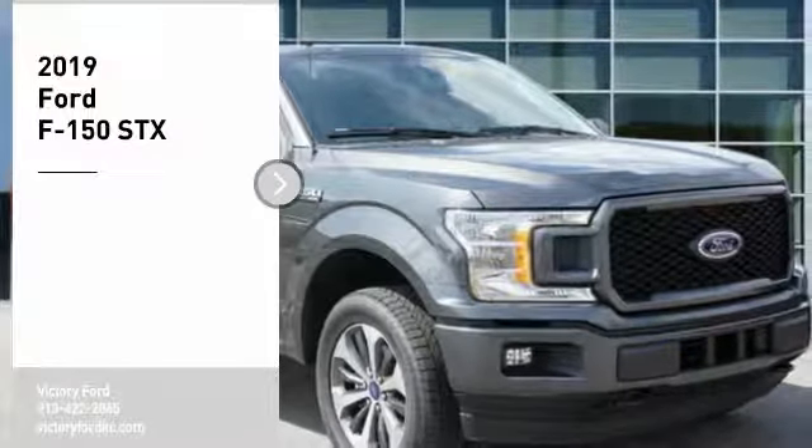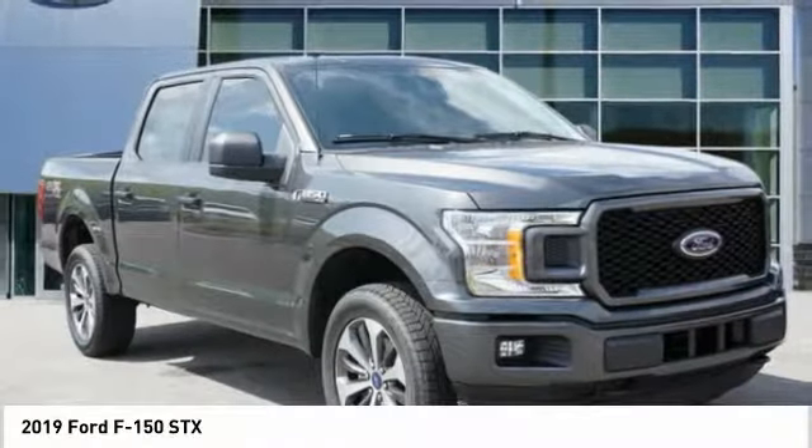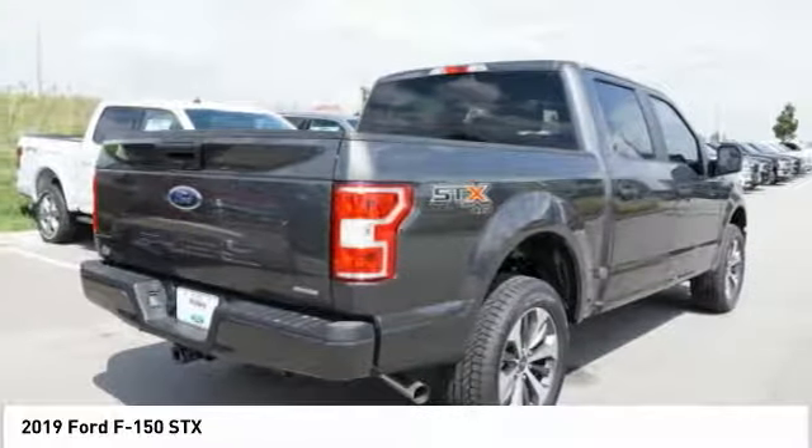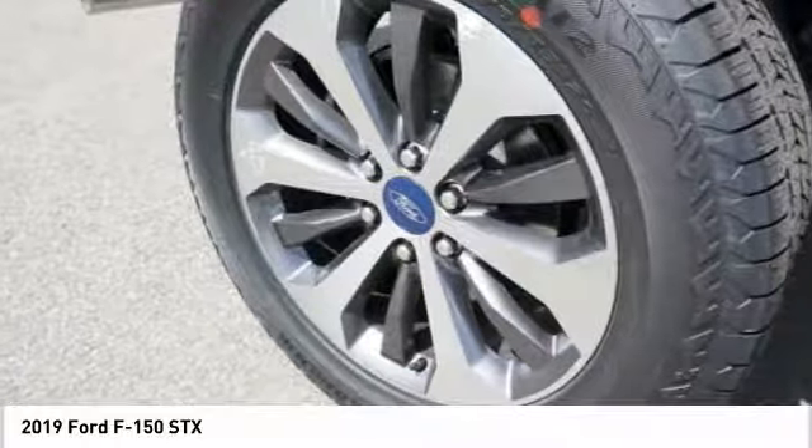Stop by and take a look at the 2019 F-150. A Ford F-150 knows how to handle any situation. It's built to follow orders, no whining.